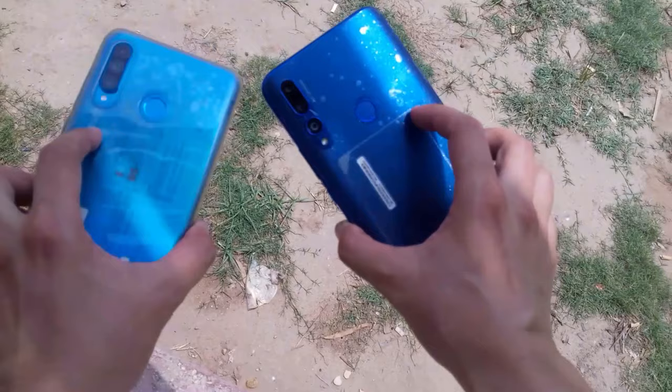What's up guys. In this video I am going to compare the cameras of Huawei P30 Lite with the Huawei Y9 Prime 2019. So let's check it out.